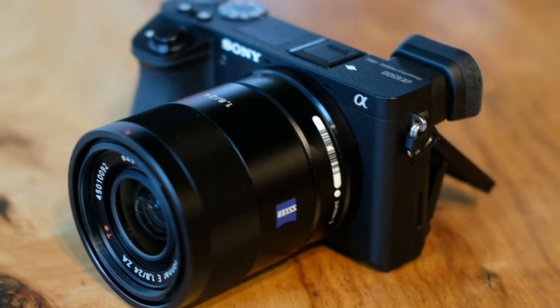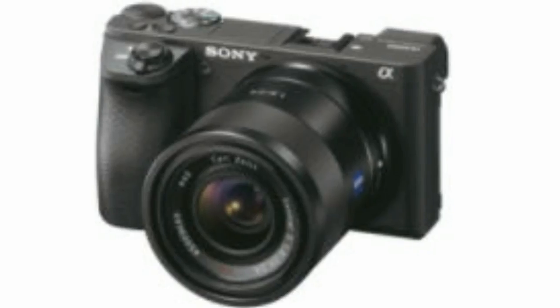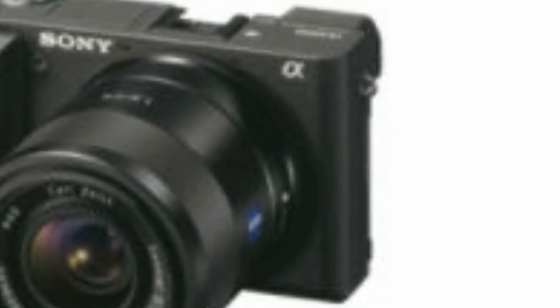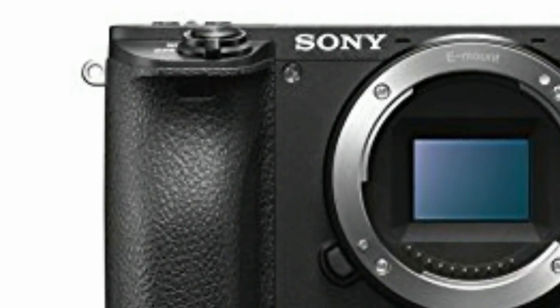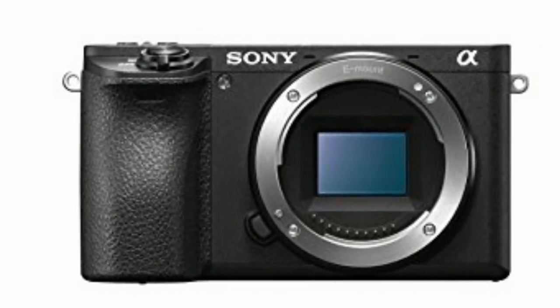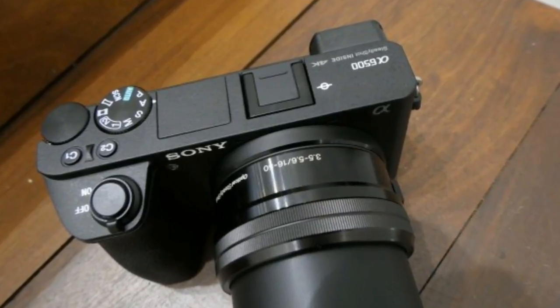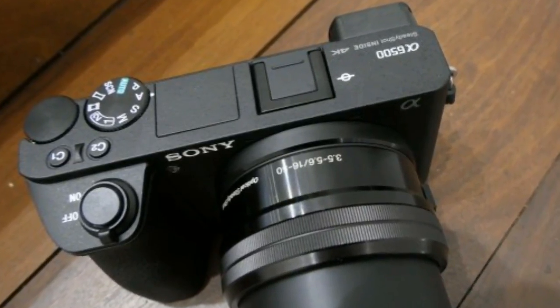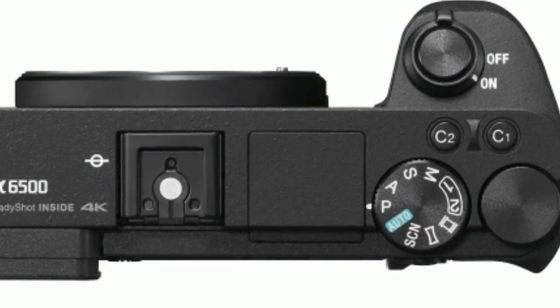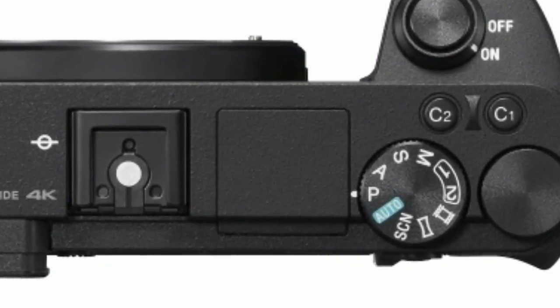The a6500's multi-zone metering system didn't get thrown by tricky lighting, metering perfectly on the dot without any overexposure or underexposure. As with most Sony cameras tested recently, the a6500's auto white balance can be a little sticky and doesn't change instantaneously, although it does adapt faster than previous models. There are about a dozen white balance modes including three custom settings.